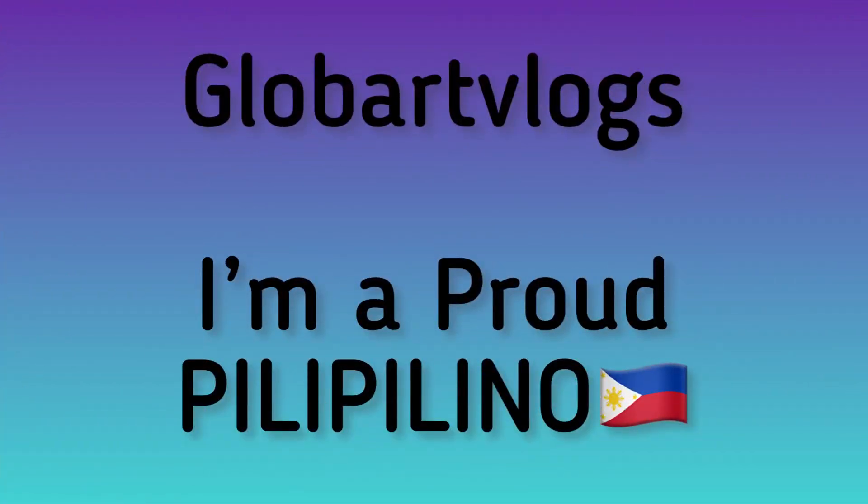Hi guys, thank you for watching this video! Please like, subscribe, and click the notification bell. Love Art Vlogs — keep sharing. Thank you so much for watching!